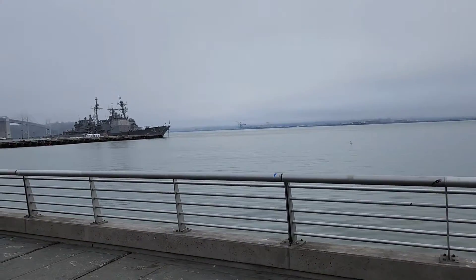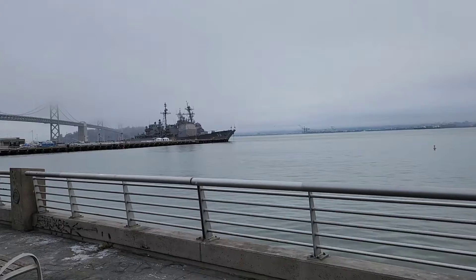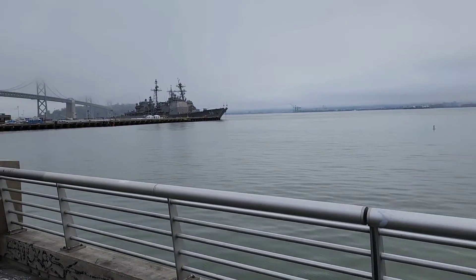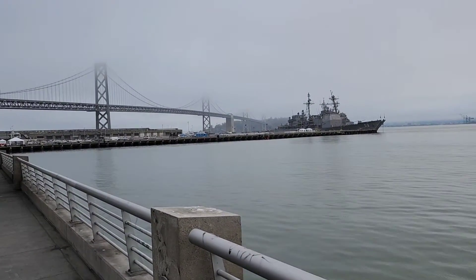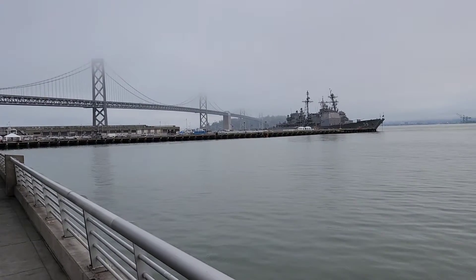It's a big day. This is a Navy cruise liner — I think it's a warship. And this is the Bay Bridge. It connects San Francisco to the other side — Hayward, etc.